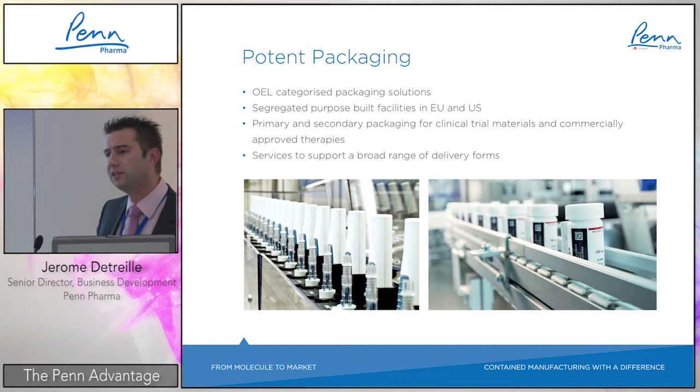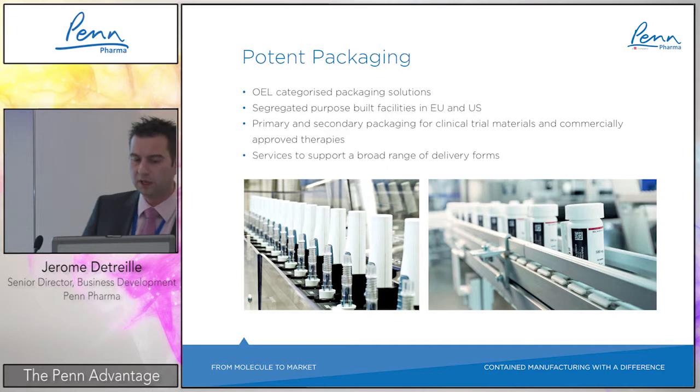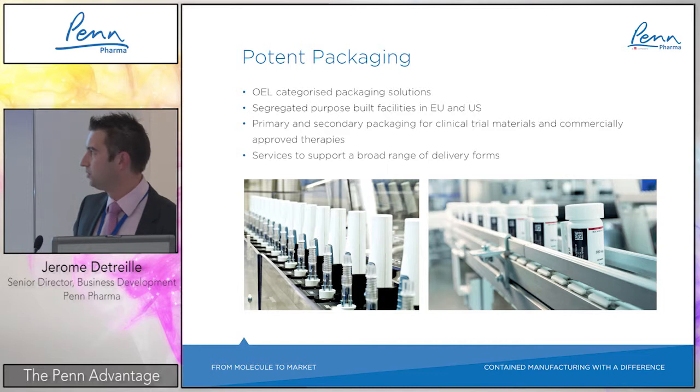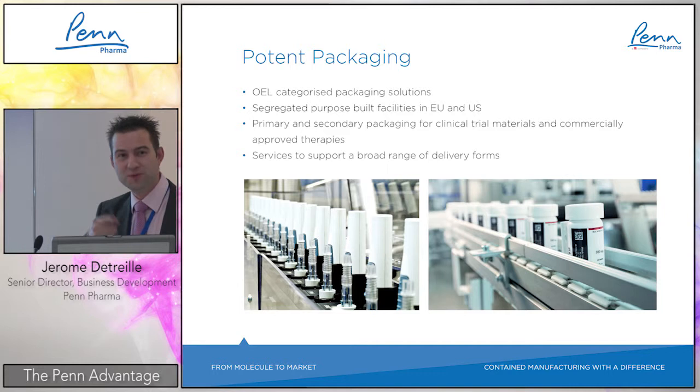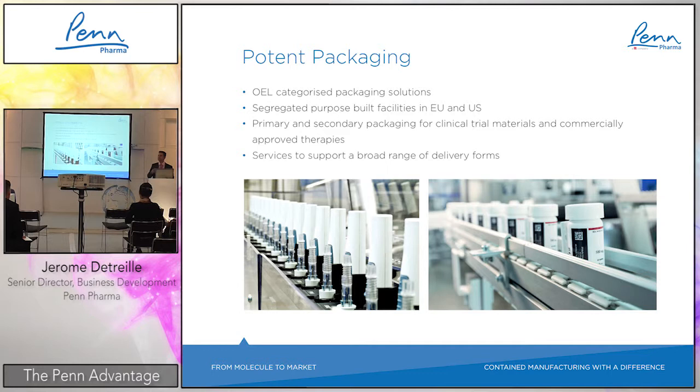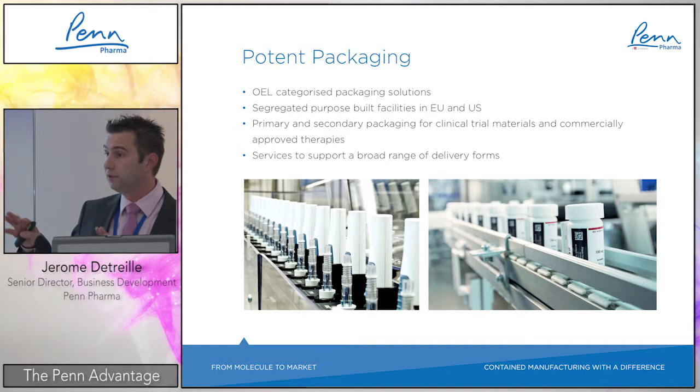I have spoken a lot about development and manufacturing of highly potent products, but there is also a strong trend in high-potent packaging. Previously, packaging was less of a focus — attention was on manufacturing — but regulations are really changing now. We can offer OEL-categorized packaging solutions in blisters, cold-form, thermoform, and bottling, with a strong EU footprint as well as a strong US footprint.